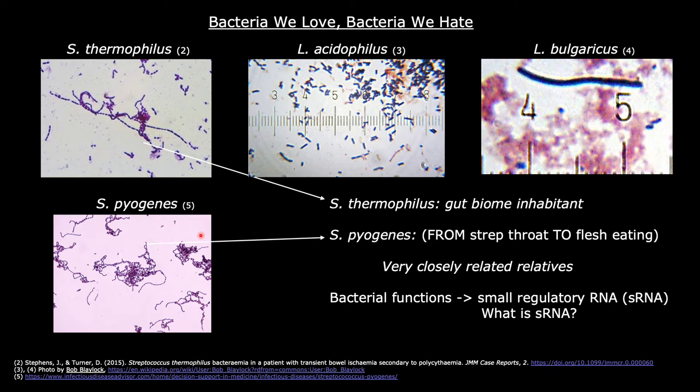Since they are such close relatives, a lot of the small regulatory RNAs that mediate bacterial functions in Streptococcus pyogenes can be found and studied in S. thermophilus. So, in addition to being one of our closest companions, Streptococcus thermophilus can also be used to study more dangerous bacteria, like S. pyogenes.